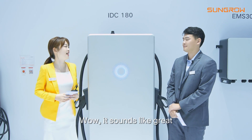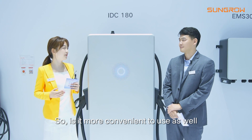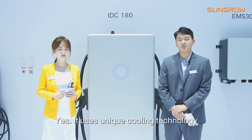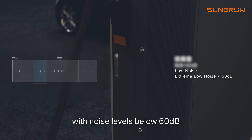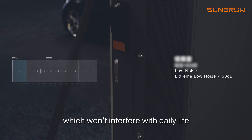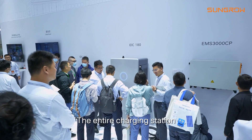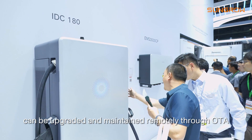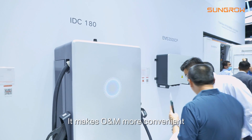Wow, it sounds great. So it is more convenient for us to use as well? Yes, it uses unique cooling technology with noise levels below 60 decibels, which won't interfere with daily life. The entire charger station can also be upgraded and maintained remotely through OTA, making operation and maintenance more convenient.